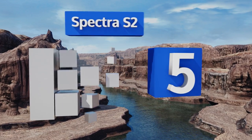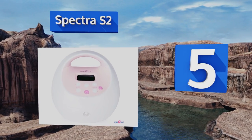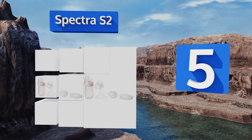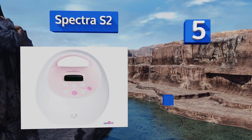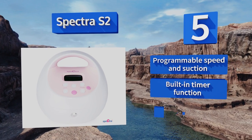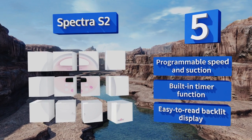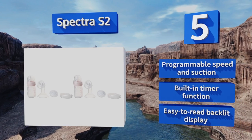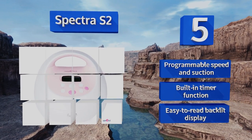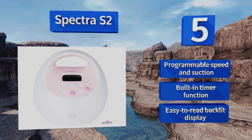Halfway up our list at number five, lighter, quieter, and less expensive than other hospital-grade options, the Spectra S2 features a user-friendly digital interface and a highly customizable configuration with adjustable dual-phase settings to make maintaining your supply an absolute breeze. It boasts programmable speed and suction, a built-in timer function, and an easy-to-read backlit display.